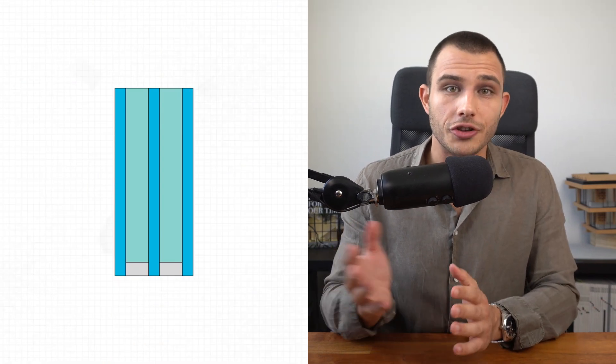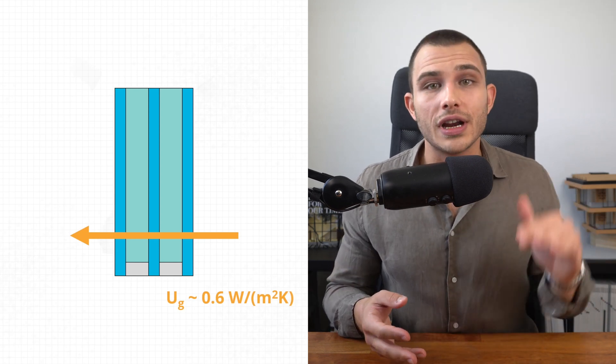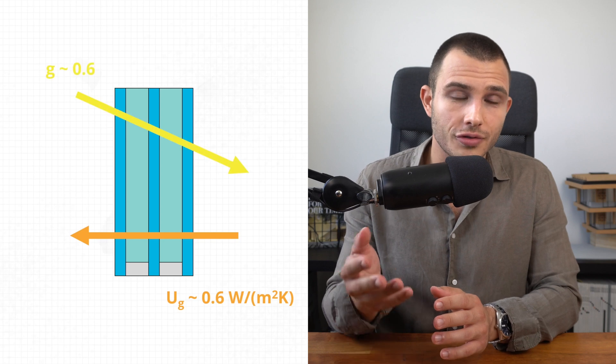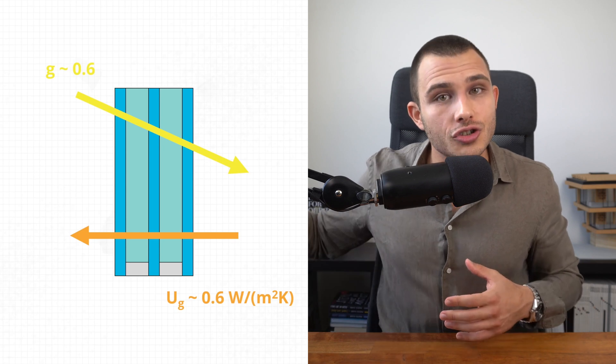Last but not least, we have the gas in the gap between the panes. For energy efficient windows, this gap should be filled with either argon or krypton. All these qualities of the IGU can be summarized in two numbers: the Ug value, which — similar to the Uf value for frames — shows how well the glazing insulates. The lower it is, the better. For triple glazing, this should be around 0.6 W/m²K. The other important value is the g-value, also referred to as solar heat gain coefficient, which shows how much solar energy we gain. For cold climates, this should be around 0.6, so we can gain as much heat from the sun as possible to passively heat the building in winter.